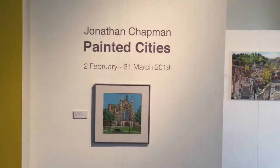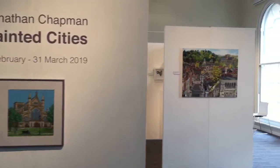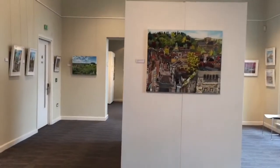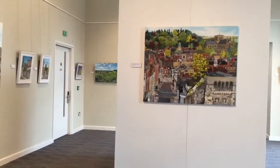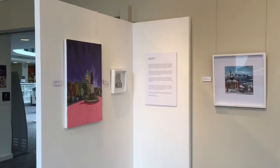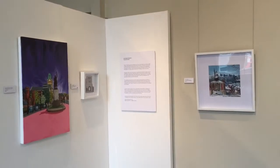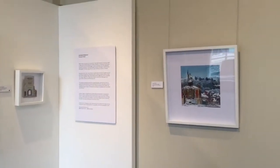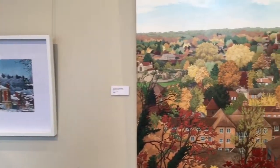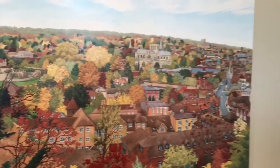Hello, my name is Jonathan Chapman and this is a walkthrough of my exhibition, Painted Cities, at the City Space in Winchester. I was invited by the Hampshire Cultural Trust to make use of the City Space at the library. It's a beautiful space and they were very keen to see my Winchester artworks in particular.